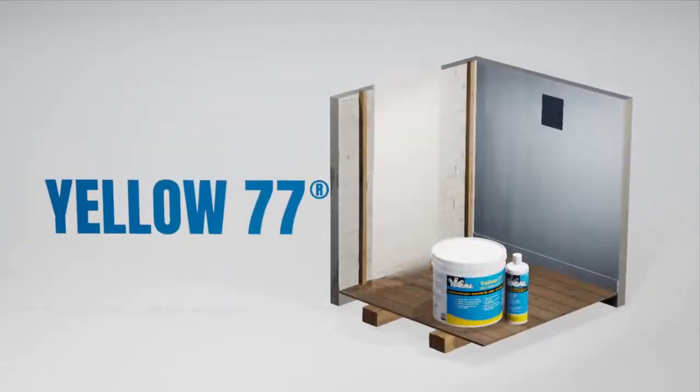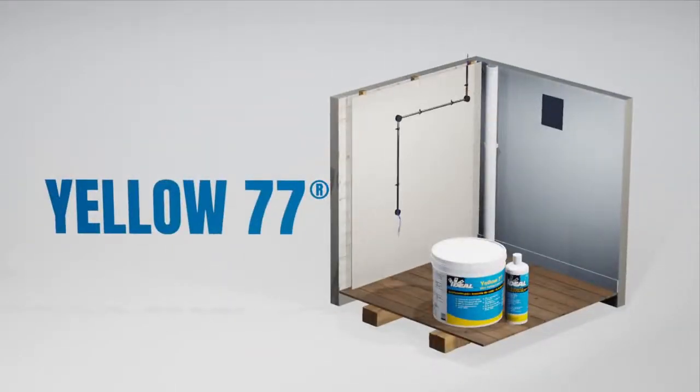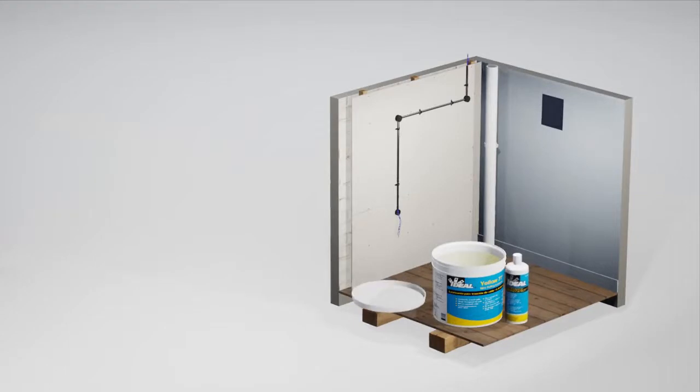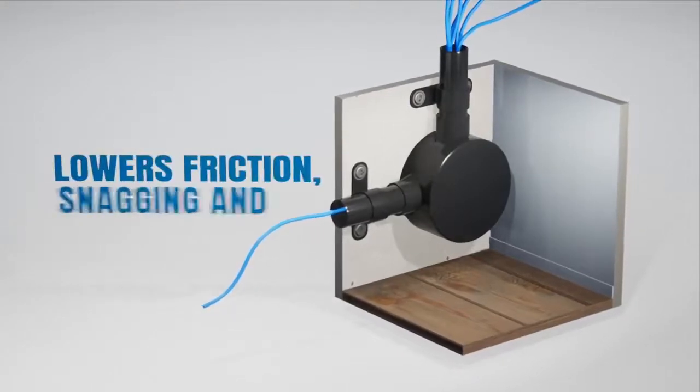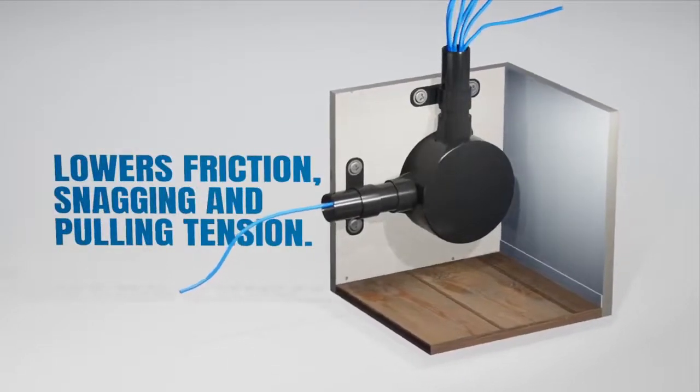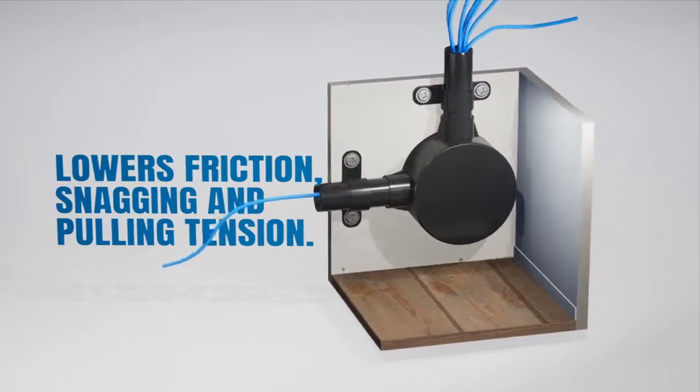Ideal Industries Yellow 77 is the market-leading, environmentally safe cable-pulling lubrication product. Providing superior performance, Yellow 77 lowers friction, snagging and pulling tension during cable pulls by allowing cables to slide easily through conduit.